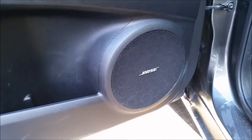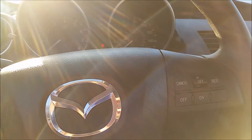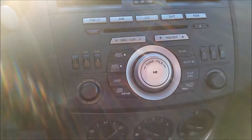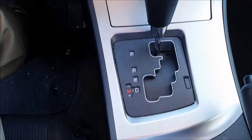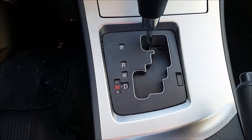It even has a Bose stereo system with hands-free phone and cruise control on the steering wheel. Here's a look at that Bose stereo system, and it features an automatic overdrive transmission with Tiptronic manual automatic mode.